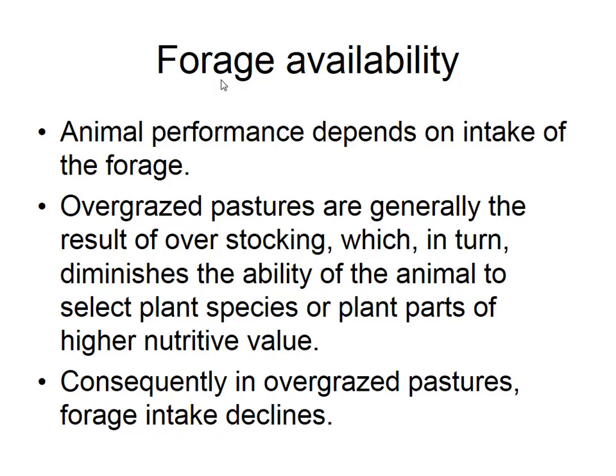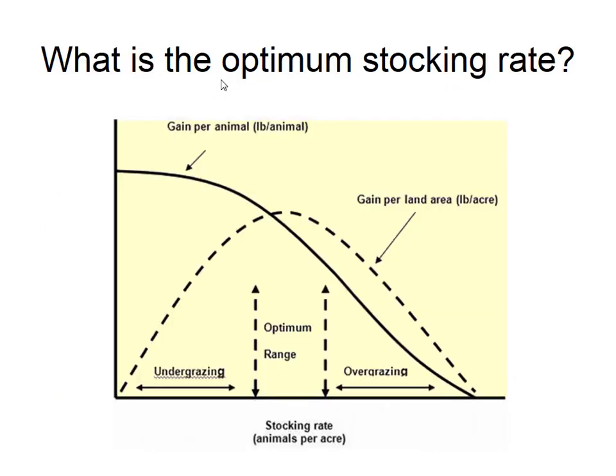Overgrazed pastures are a result of overstocking, which in turn diminishes the animal's ability to essentially get enough in a bite. We're going to talk a little bit about that today and how it affects forage intake, and help you think about what those optimal stocking rates look like.